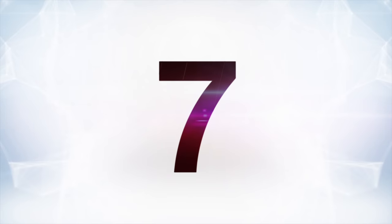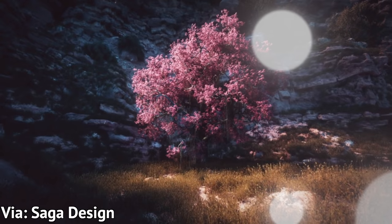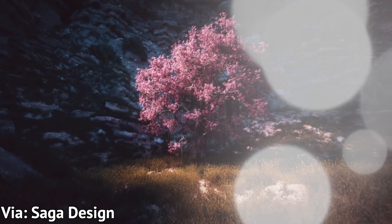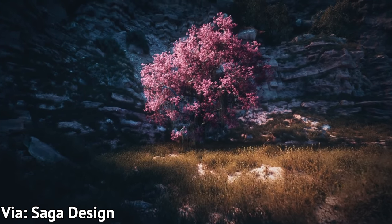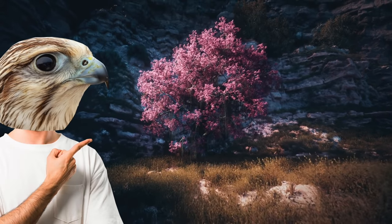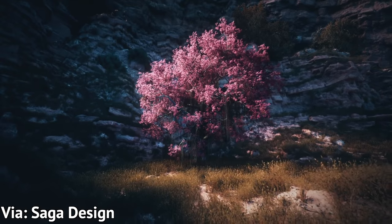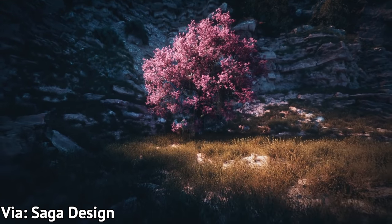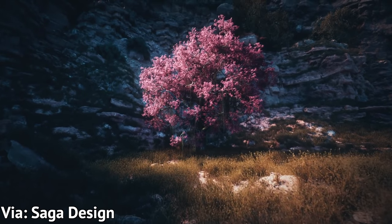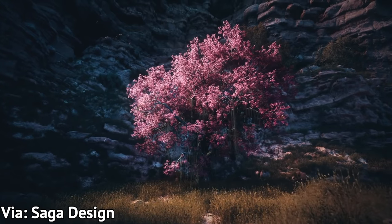At number seven is a quick test where Saga Design sat down and spent an hour sketching out a place to test Lumen to show us lighting. Let's talk about how beautiful this thing is that this person made in an hour: this tree and the cherry blossoms and the grass and the soft golden lighting, as well as the shadow on all of the rocks behind it. This is incredible. If I came across this in a game and it just looked like this, I'd be like: Jesus, how are we here? This is incredible.